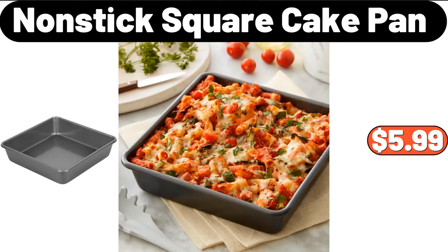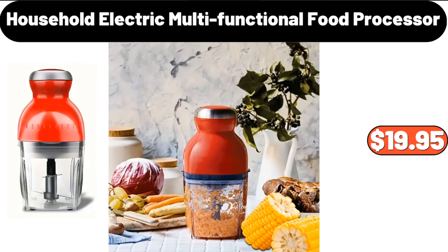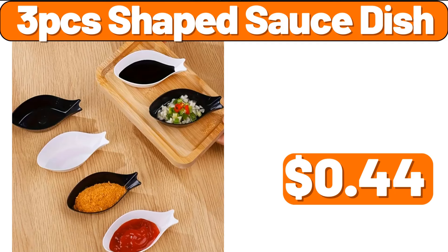Nonstick Square Cake Pan, $5.99. 7-Piece Ceramic Condiment Jar Set, $45.99. Household Electric Multifunctional Food Processor, $19.95. 3-PCS Shaped Sauce Dish, $44.